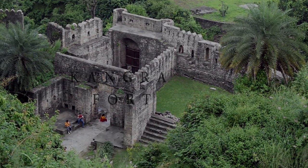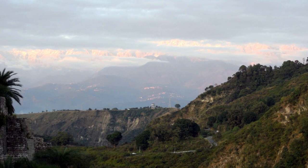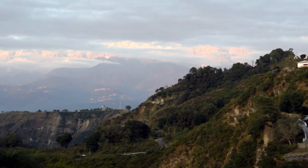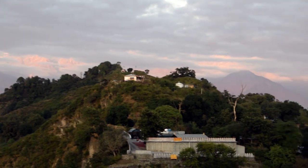Kangara Fort is the most ancient fort in the history of India. The fort lies in the foothills of the Himalayas and allows you to witness a heavenly beauty of the Dholadar mountains.